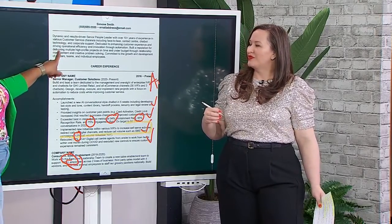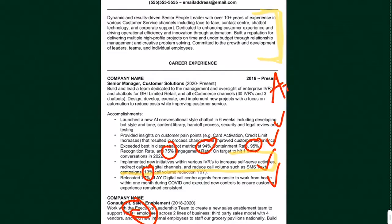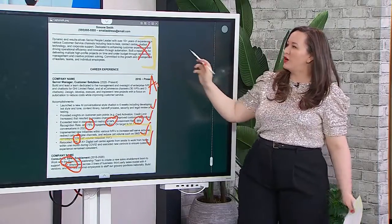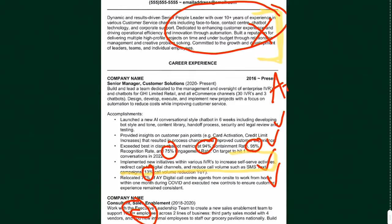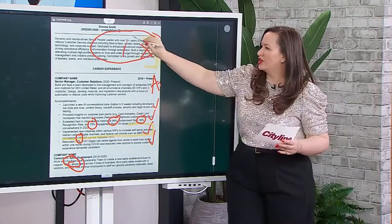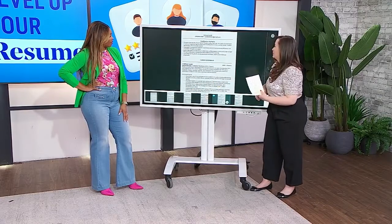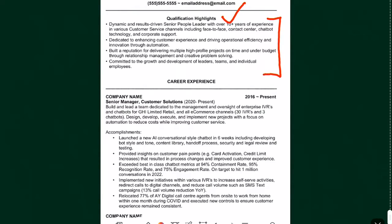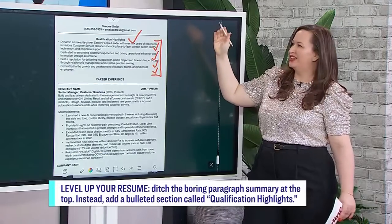This part of the resume — the top section — is super tricky for people. Everybody has a really hard time figuring out what to do at the top. For most people, this section really sucks because it's dense, and you don't want to start your resume with dense and boring. You're trying to talk about why you're a great fit in a concise way, but it's just not working because it's too dense. Here's the game changer: we've added a new section and literally just taken what she was saying and converted it into individual bullets. You see how much easier that is to read? When the person is scanning your resume, they're actually going to pay attention to this instead of glossing over it.